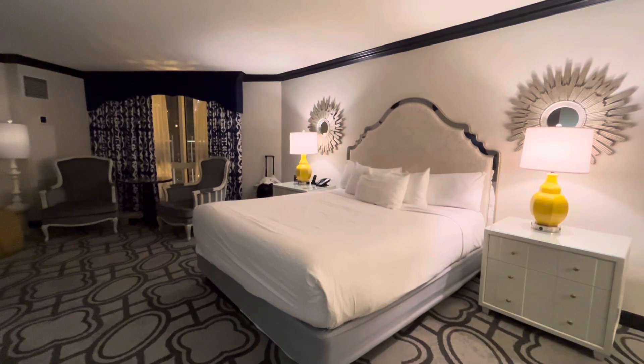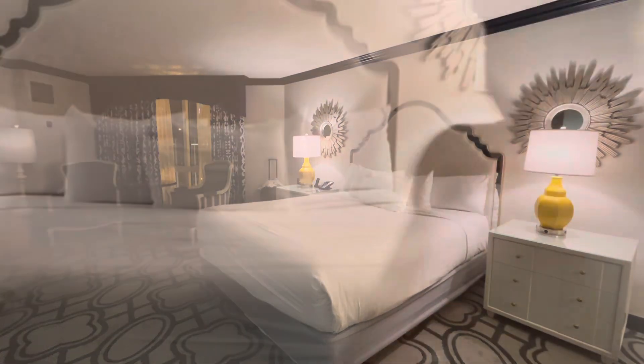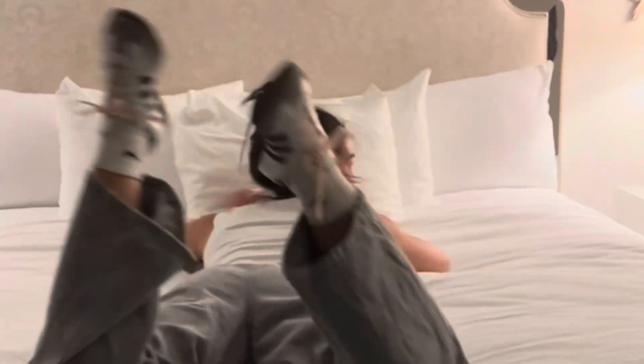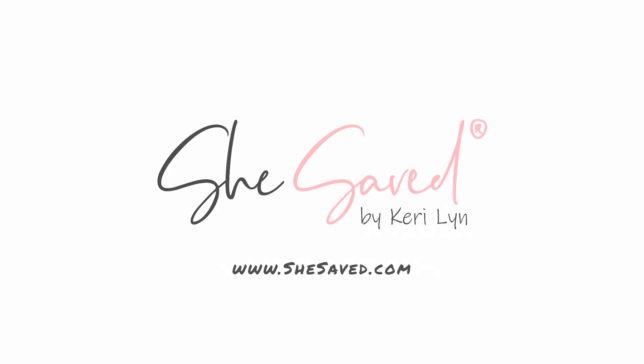Super cool. Let me know what you think — we kind of thought it was pretty cool. Definitely a fun place to stay. Details down below, let me know if you have questions. This is Keri Lynn for SheSaved.com.